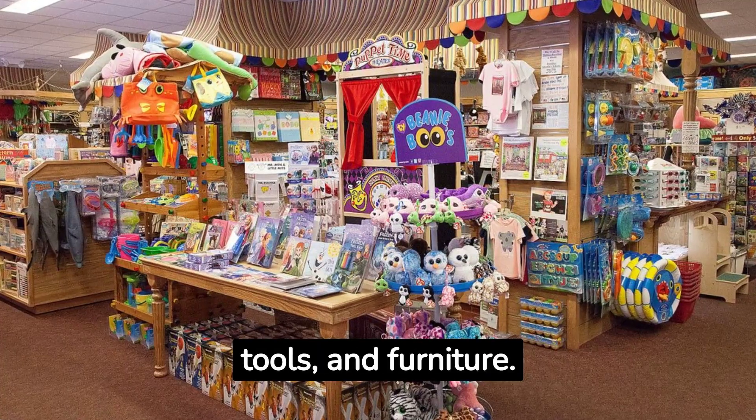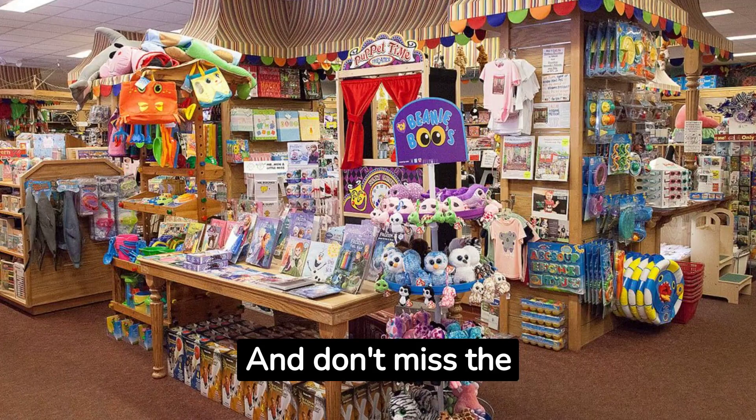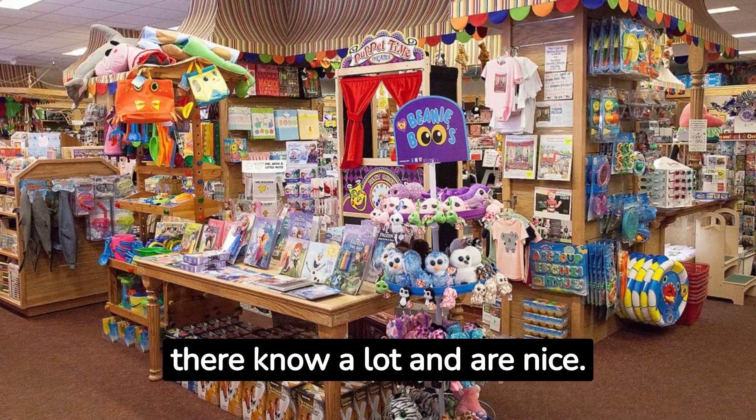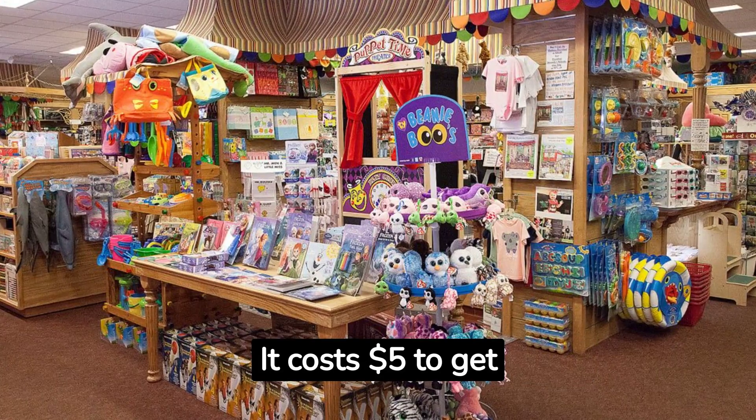You'll see old things like weapons, tools, and furniture. And don't miss the cool shop with old toys and books. The people there know a lot and are nice. It costs $1.50 to get in.